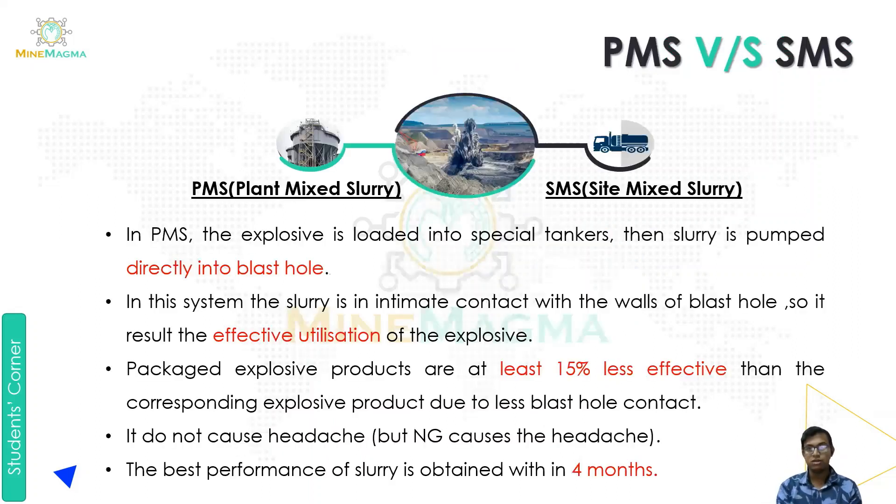The next part discusses PMS and SMS. PMS is plant mix slurry and SMS is site mix slurry. In PMS, the explosive is loaded into a special tanker, then slurry is pumped directly into the blast hole. The second point is that in this system the slurry is in intimate contact with the walls of the blast hole, which results in effective utilization of the explosive.